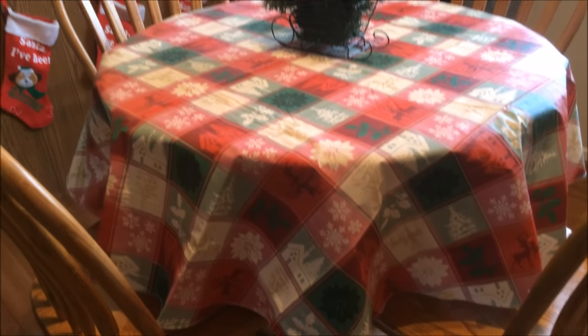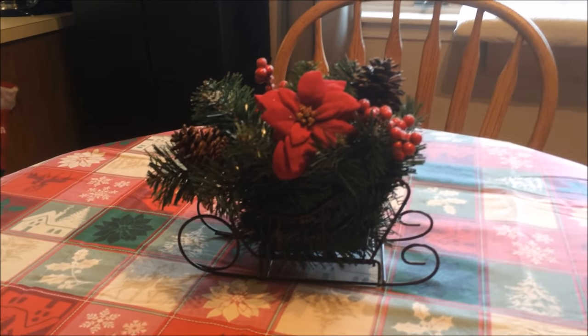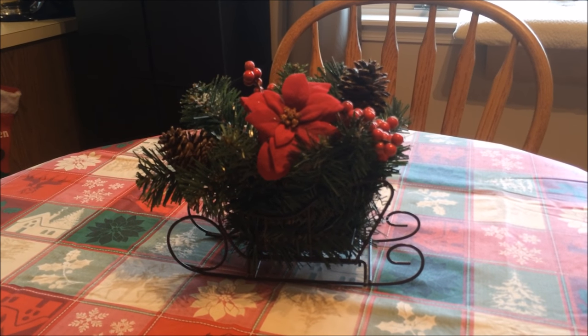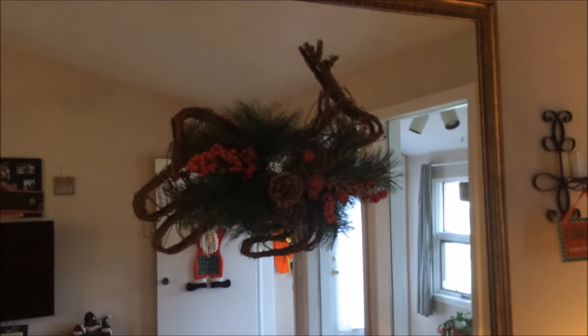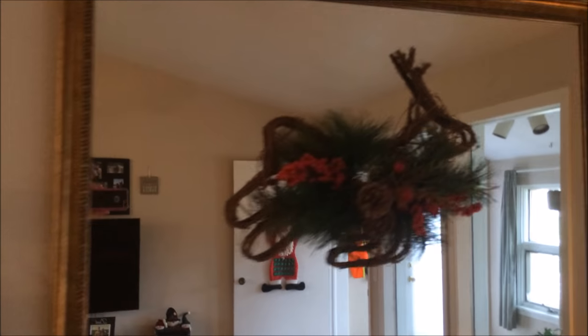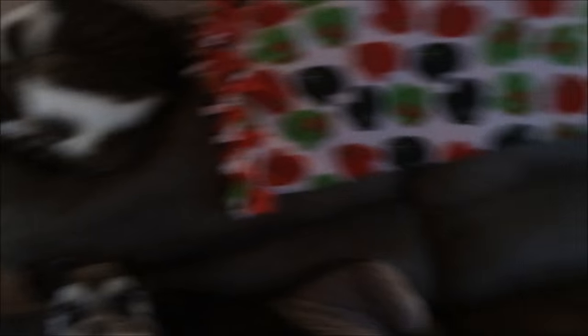Marley hates having anything on his head — can you tell? Oh, I love those photos though. And then of course my Christmas tree. I have a holiday tablecloth on my table, and this little sleigh as the centerpiece — I think I got that at the Christmas Tree Shop after Christmas for only a dollar or dollar fifty. That's also where I got my reindeer for my mirror — I found that for about two dollars after Christmas.